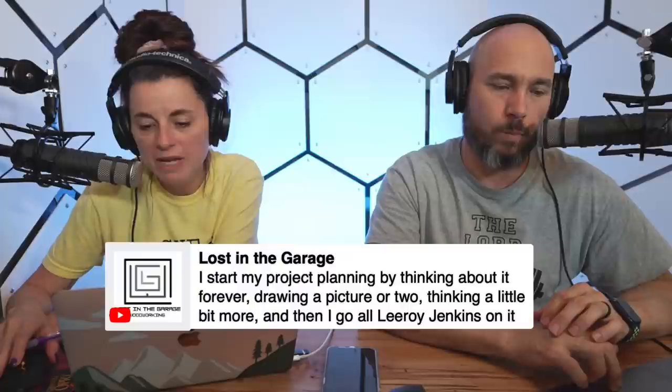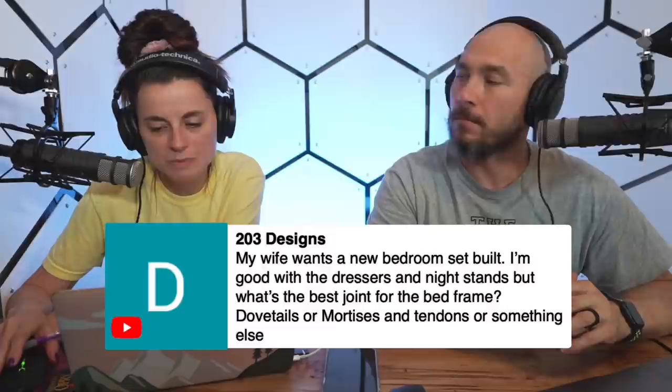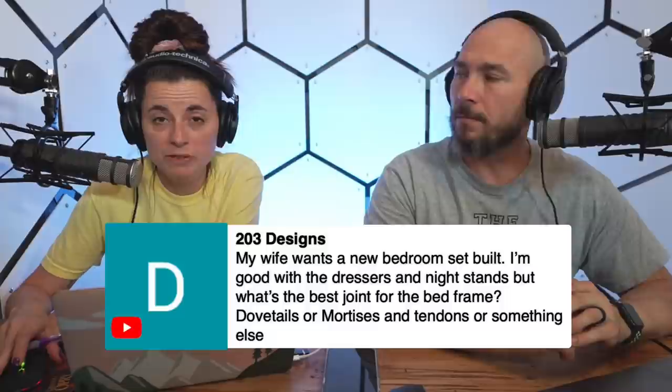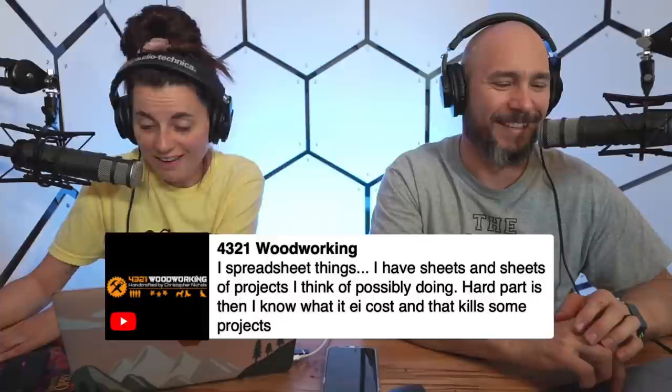203 Designs asks: my wife wants a new bedroom set — I'm good with dressers and nightstands, but what's the best joint for a bed frame? I'd go mortise and tenon on those, or you could do Domino joinery if you have one. You could do dovetails if the frame is going to be showing and you want to see that joint, but otherwise mortise and tenon would be super strong and you'd never have to worry about it.